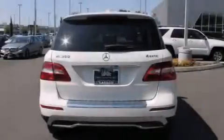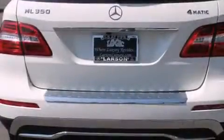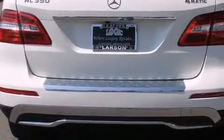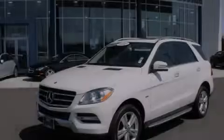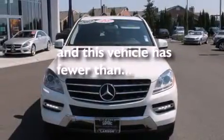Further features include cruise control, a leather-wrapped steering wheel, rear curtain airbags, rear seat child-proof door locks, full power accessories, a rear window defroster, and a power rear lift tailgate. This vehicle has less than 35,000 miles.